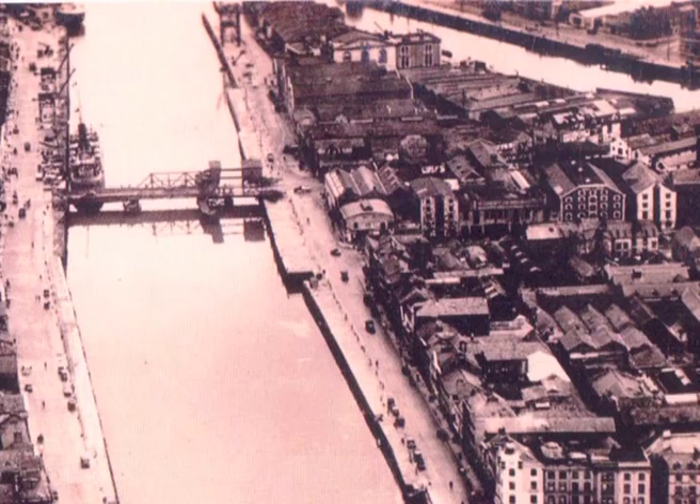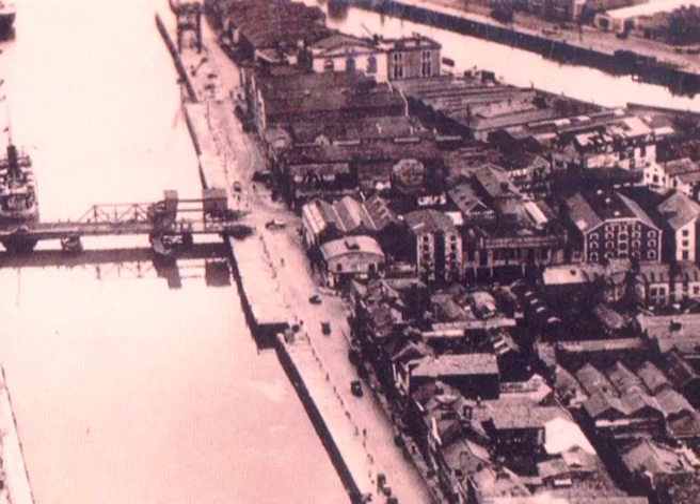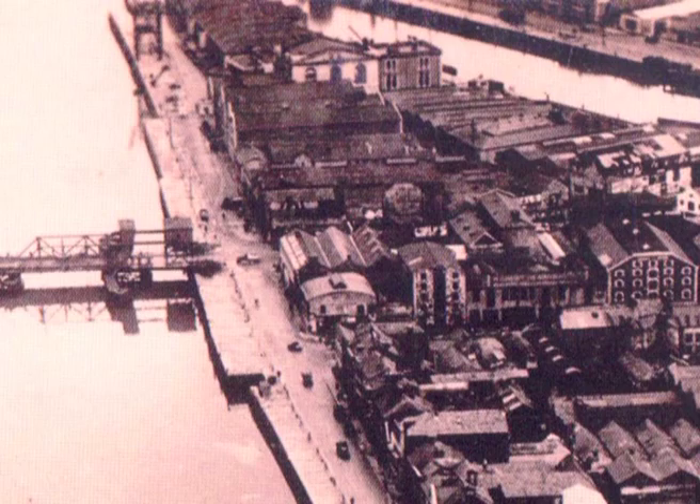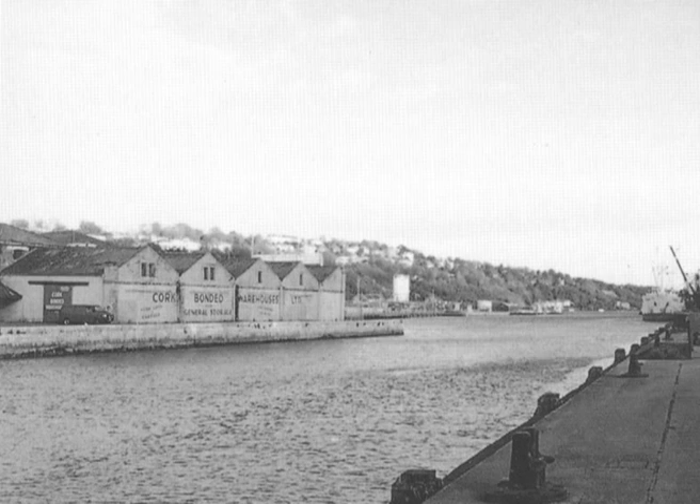Just east of it, it's probably the widest part of the river upstream. Behind the Custom House — I'm not sure if they still function as such or not — there would have been two big buildings, and they would have been bonded warehouses, where spirits and merchandise would be held until duties were paid.